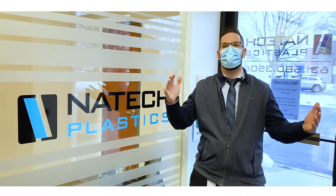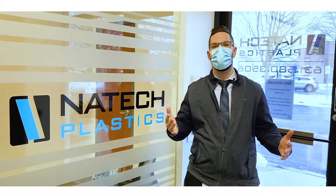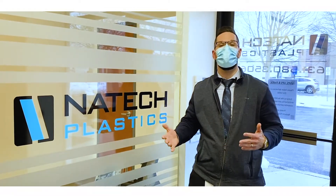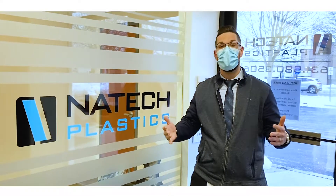Hi guys and welcome to Natek Plastics. My name is Mike Botta and I'm your friendly neighborhood engineer. Here at Natek, we pride ourselves in transforming your great ideas into extraordinary products. Today, I'm going to walk you around our facilities and show you where everything happens.